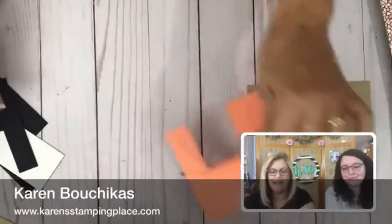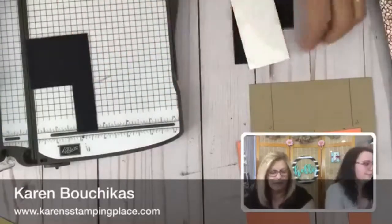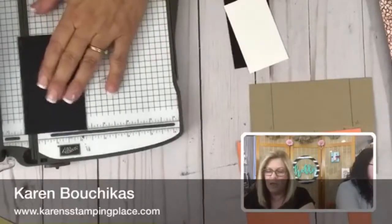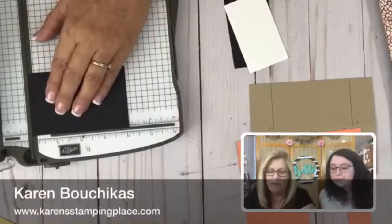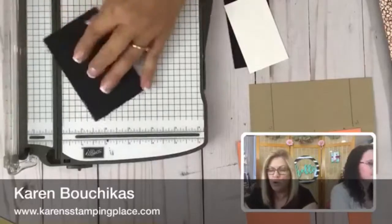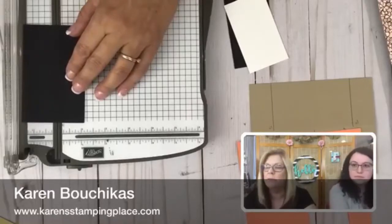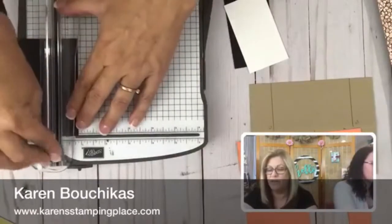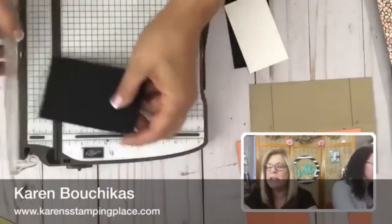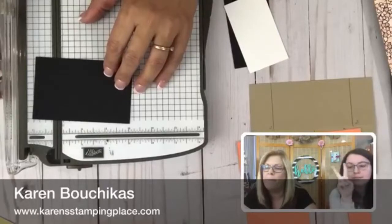I'm going to set this aside. Now we've got to cut our layers. I've already cut one layer — this is cut at two and five eighths by four and an eighth. I'm going to do a little scoring: the first score mark is at seven eighths. Alex was the guinea pig for the first one. I'm going to score at seven eighths, then turn it and score at two inches.